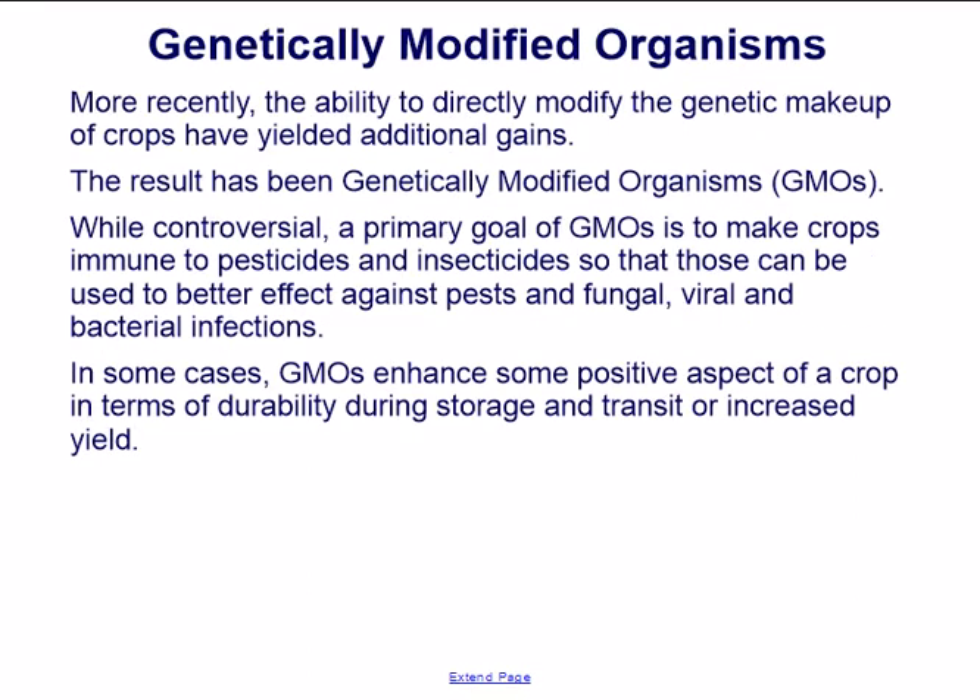More recently, the ability to directly modify the genetic makeup of crops has yielded additional gains, resulting in Genetically Modified Organisms, or GMOs. While controversial, a primary goal of GMOs is to make crops immune to pesticides and insecticides so those can be used to better effect against pests and fungal, viral, and bacterial infections. In some cases, GMOs enhance crop durability during storage and transit or increase yield.